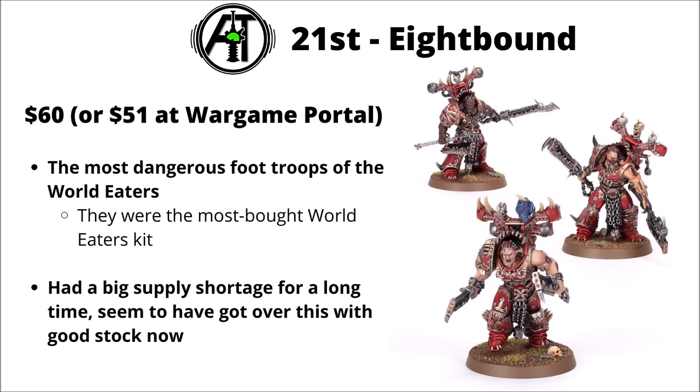In 21st, we have the Eightbound, $60 for 3 or $51 at Wargame Portal. They're the single most dangerous foot troops of the World Eaters right now, far scarier than Khorne Berserkers or Terminators, even if they did go up in cost a bit. Seems that these guys were the most-bought World Eaters kit. They did have a big supply shortage for quite a long time, though it seems Games Workshop has got over that and they've come back into fairly good stock now.